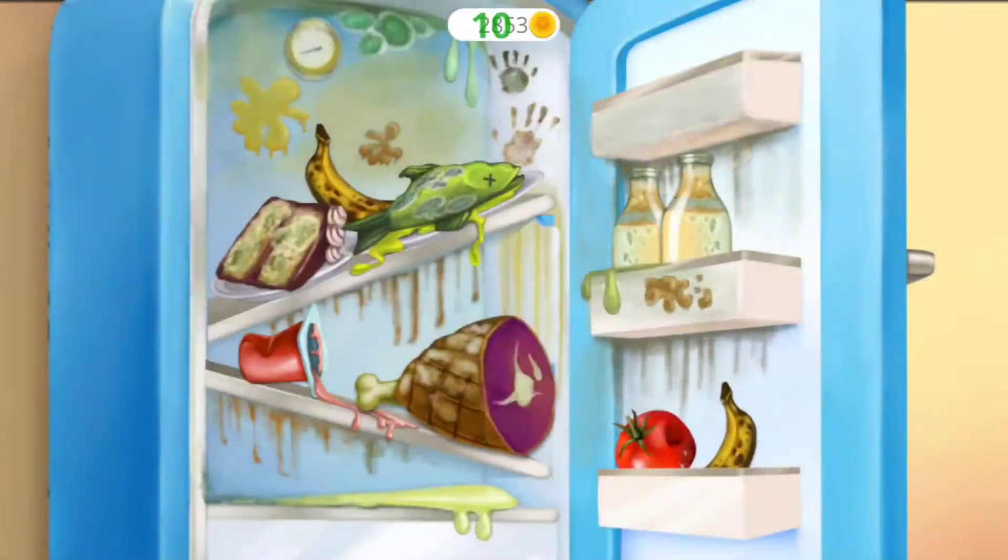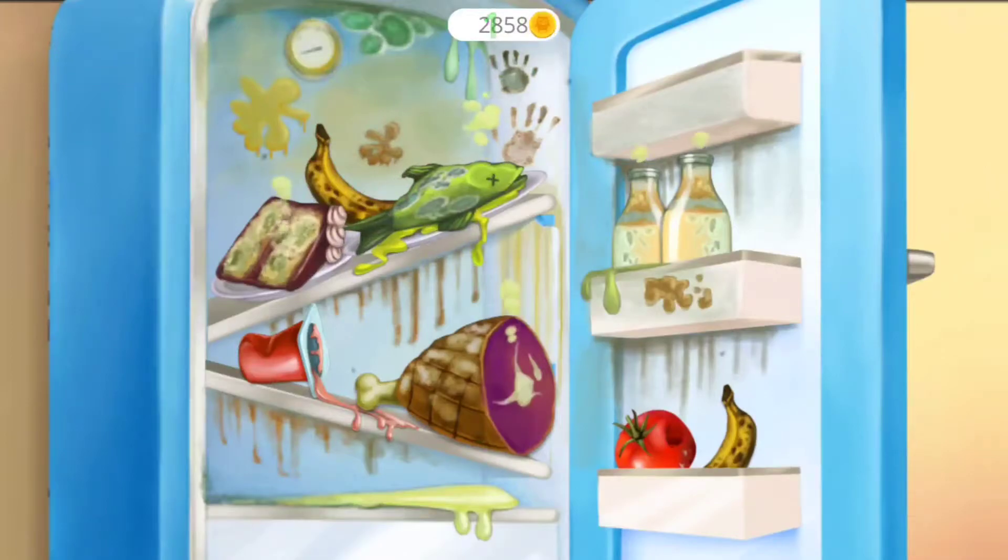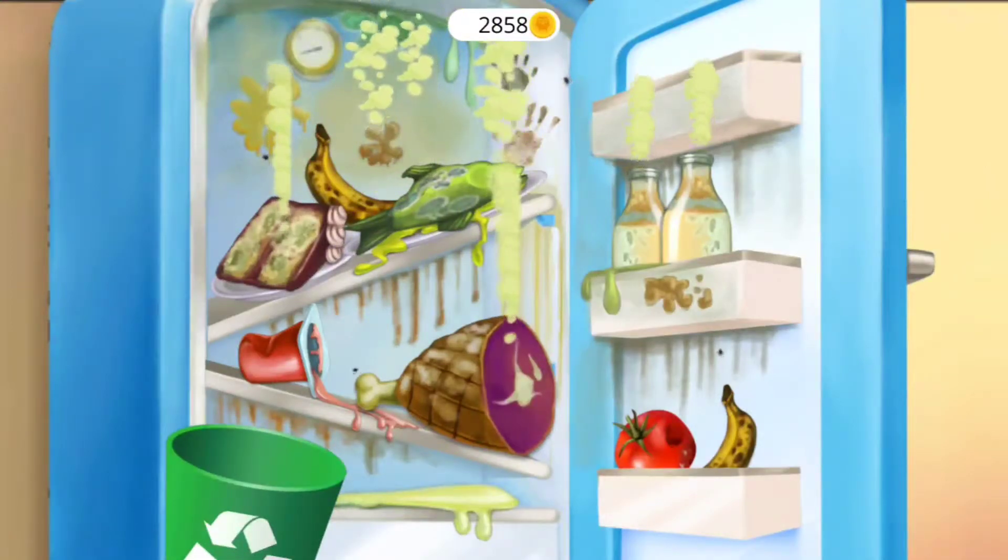Open the fridge, please! Get rid of the cobwebs! Ew, this food is spoiled! Throw it away!